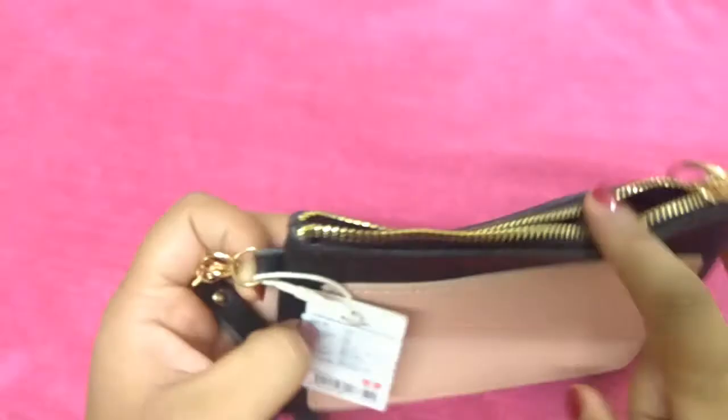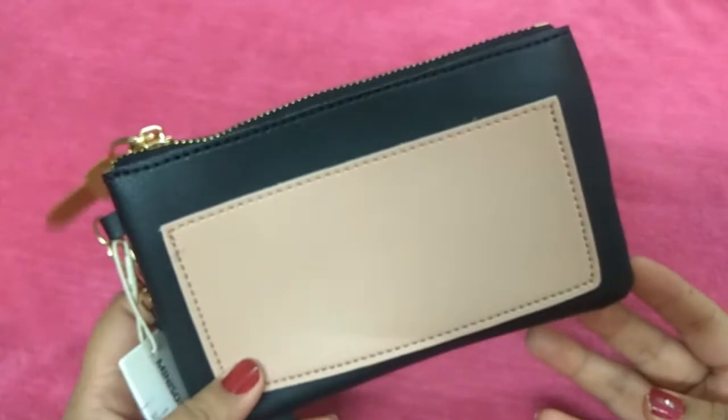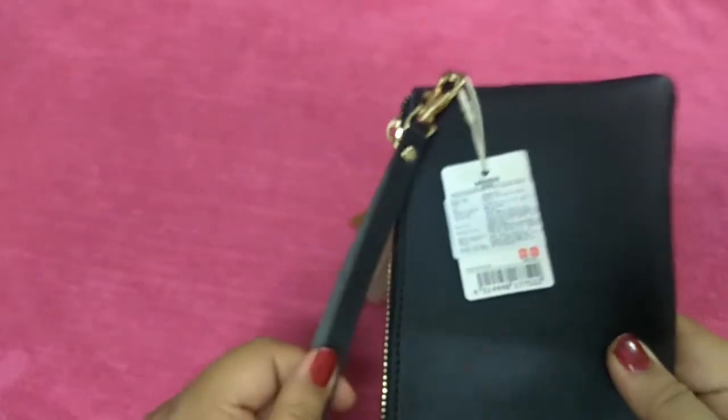The most important thing is that it's very reasonable. It was originally 230 rupees but I got a discount, so it came down to just 130 rupees. I can't believe you can get such a good quality wallet at that price.